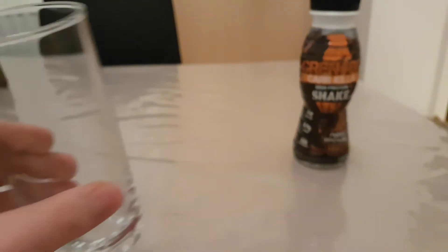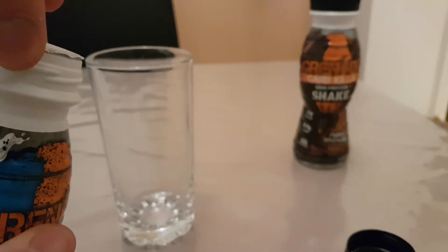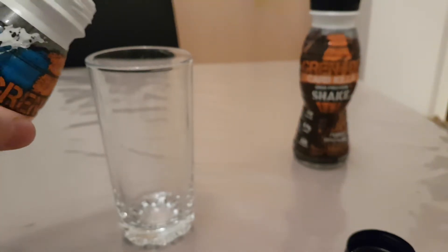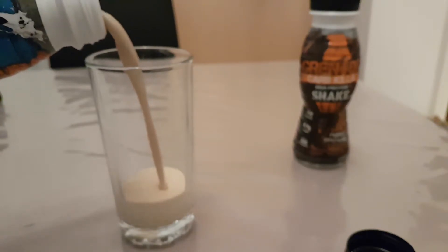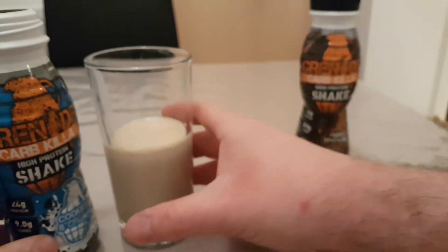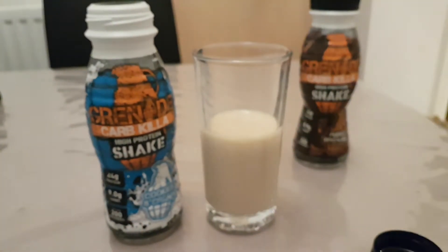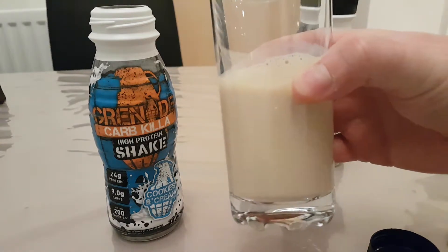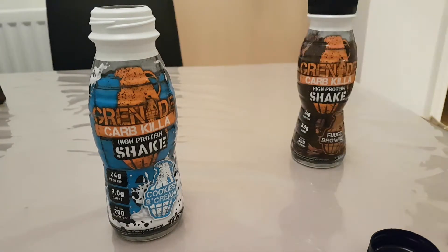I've got a clear glass here so you can actually see the shake. I'll pour about half a glass. Okay, cool — so the cookies and cream is actually quite dark in color. Let's give this a shot.